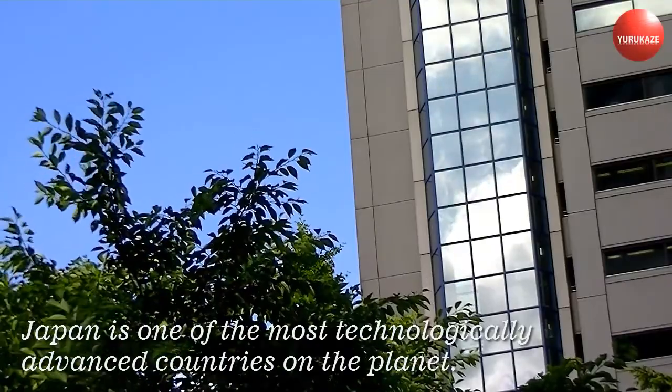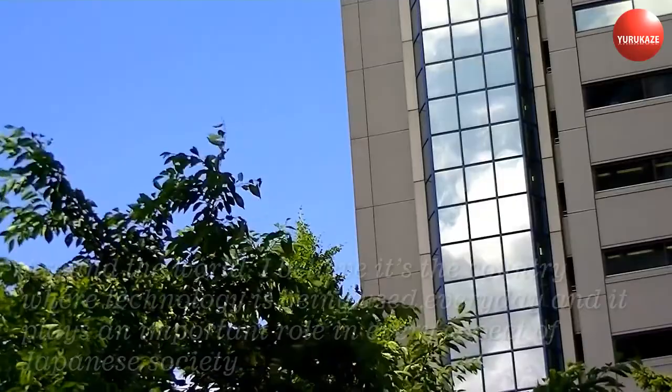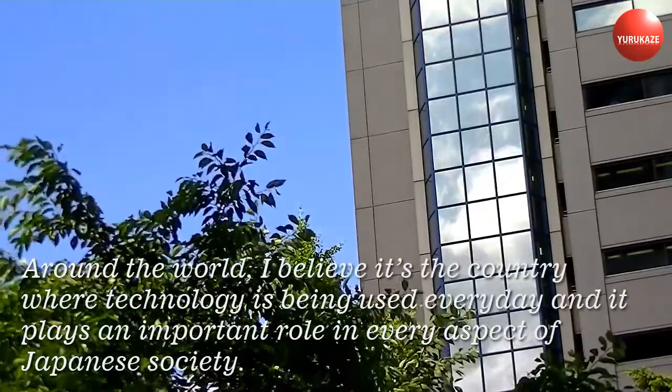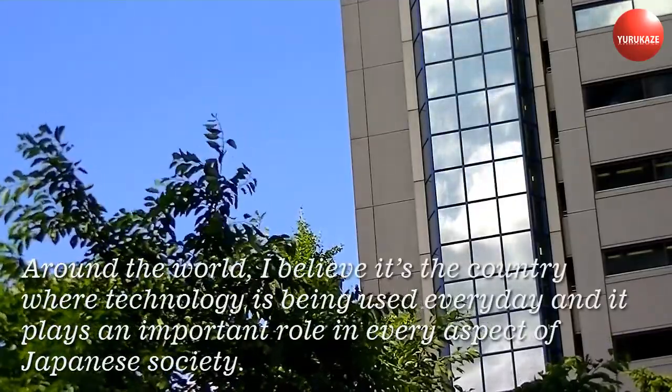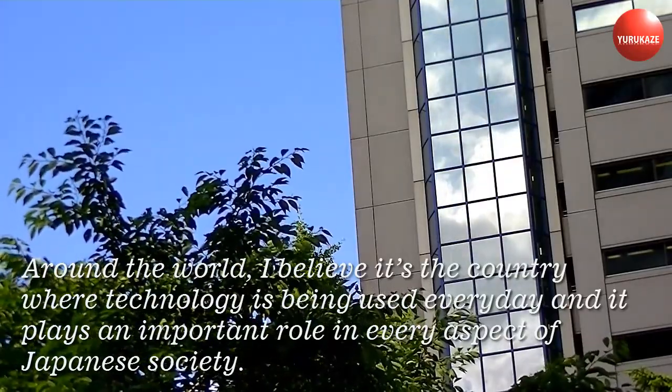Japan is one of the most technologically advanced countries on the planet. I believe it's the country where technology is being used every day and it plays an important role in every aspect of Japanese society.